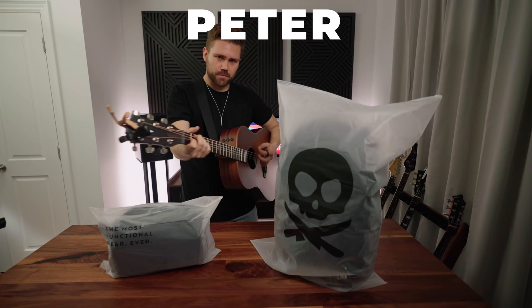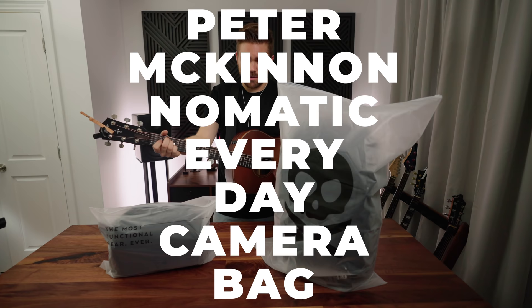Hi everybody and welcome to this week's episode. We're going to be looking at the Peter McKinnon Nomadic Everyday Camera Bag and Sling.